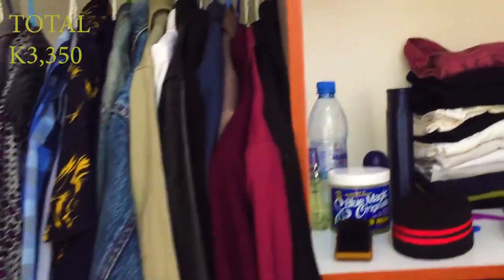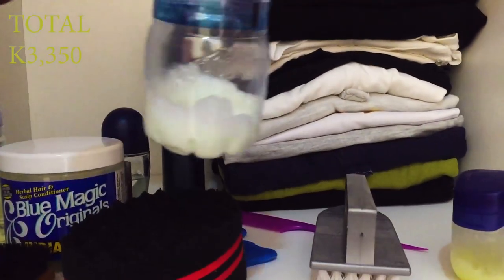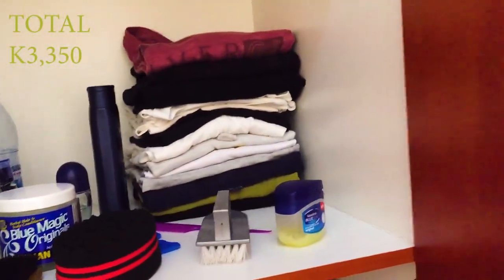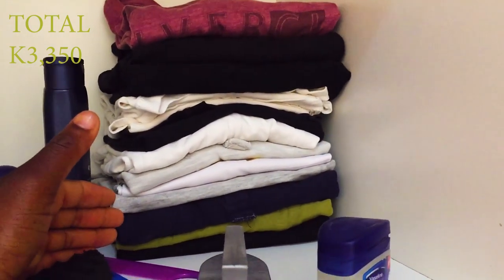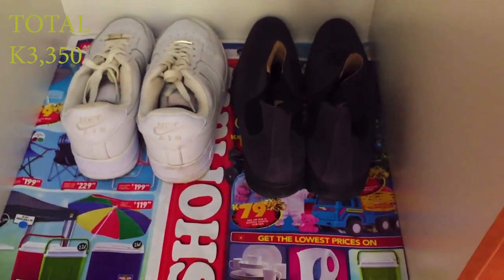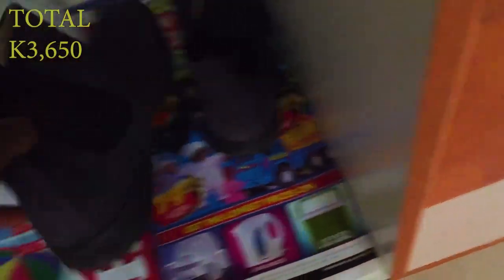These next two pairs are my favorite at the moment, that's why I segregated them. So this is my closet — I have a lot of clothes. My Air Force Ones I got recently, like two weeks ago, for 300 kwacha. And these grey Chelsea boots are my favorite bad boys — I got them for 500 kwacha along with the black Chelsea boots.